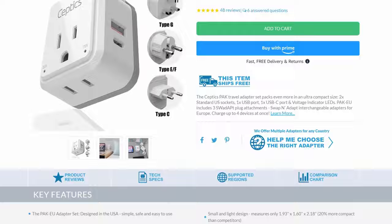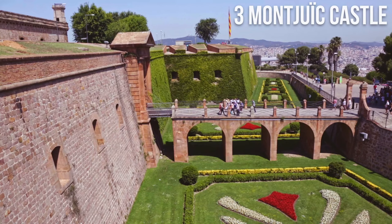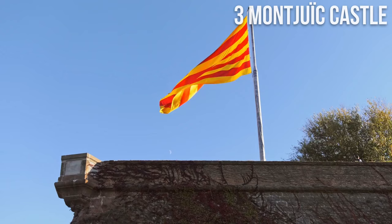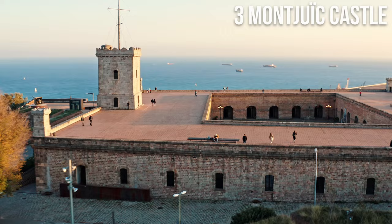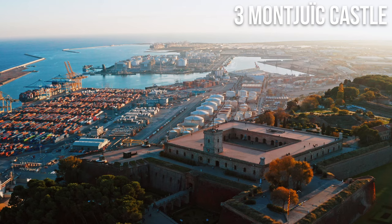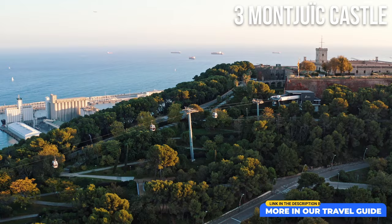Number 3: Montjuïc Castle. Montjuïc Castle is a fortress located on Montjuïc Hill with a long and interesting history dating back to the 17th century, when it was built by the Spanish military to protect the city from foreign invasions. During the Spanish Civil War, it was used as a prison and execution site. Today the castle is open to the public as a museum where visitors can learn about its history and enjoy views of the city from the hilltop. Hop on the Montjuïc cable car for a captivating ride to the castle.